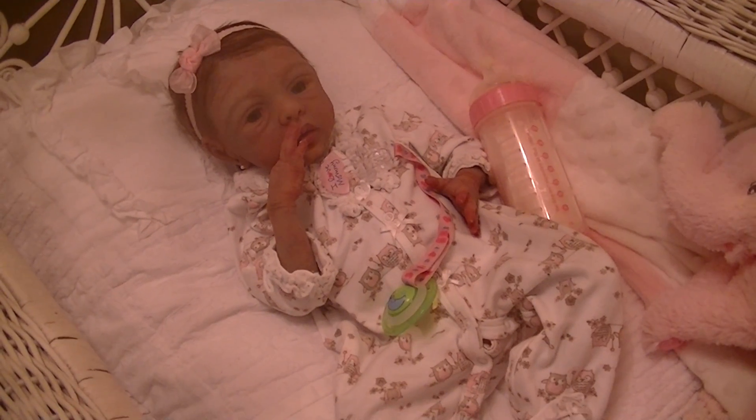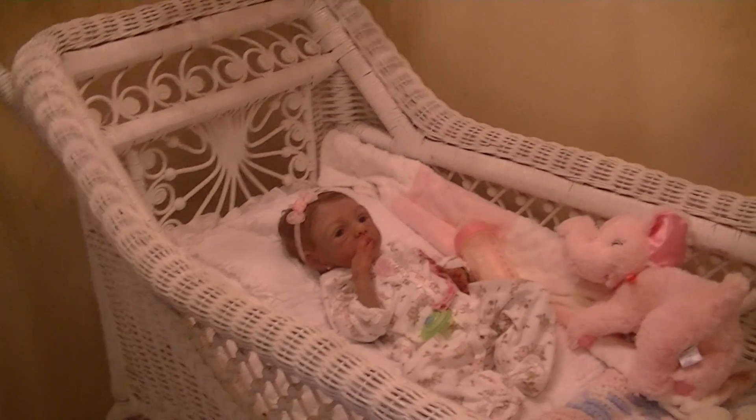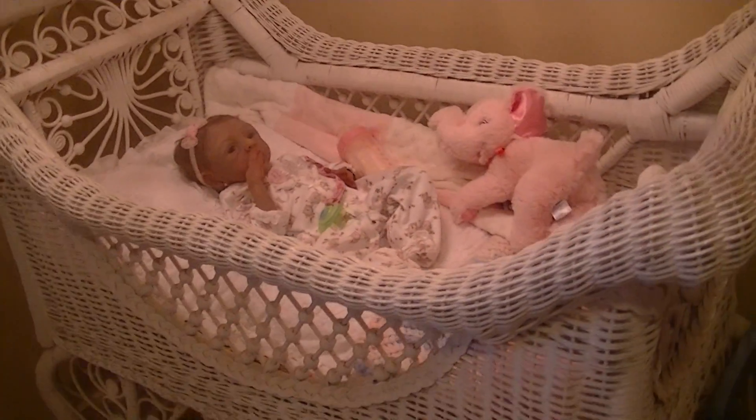Hi everybody, welcome back to the nursery. I thought I would just do a little update. You probably haven't seen this crib in a while. I had bought this crib about three years ago and it's a Victorian wicker baby bed, probably between 1890 and 1900s when it was made.